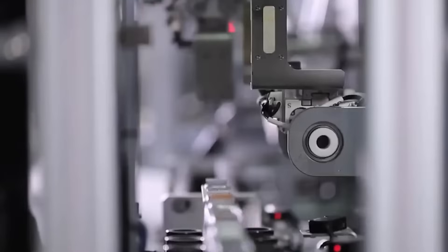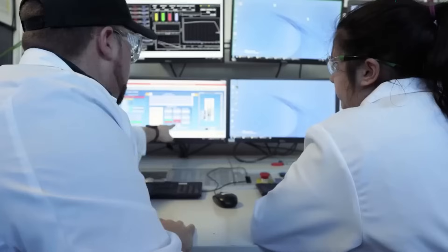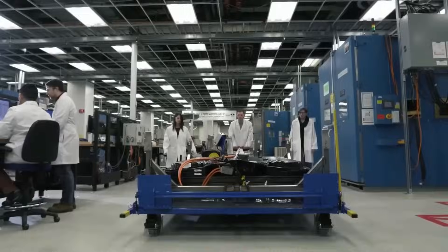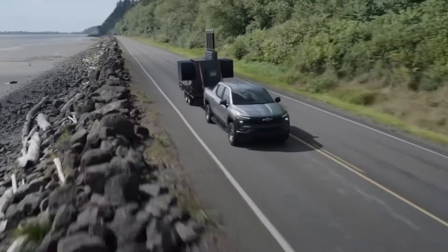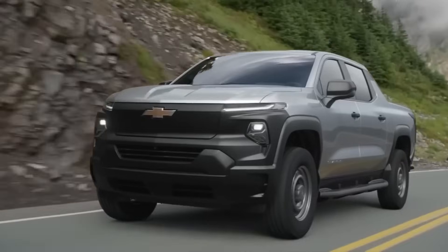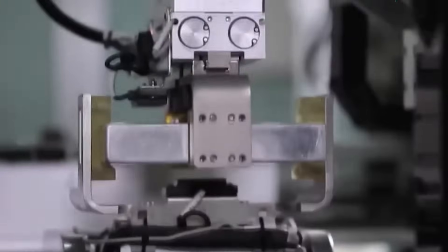However, and this is a big however, there's a major challenge with LMR batteries that hasn't been solved yet — at least publicly — and that's longevity: how long these batteries can last before degrading. Many companies, including Tesla, have been researching lithium-manganese-rich chemistries for years. The recurring issue is the same — while these batteries perform well initially, they degrade significantly faster than both LFP and NMC batteries. This means after a few hundred charge cycles, you could see a steep drop in range, something no truck owner wants.